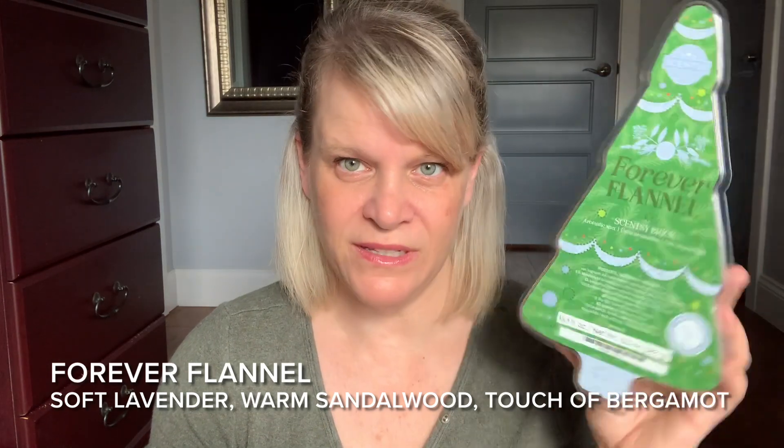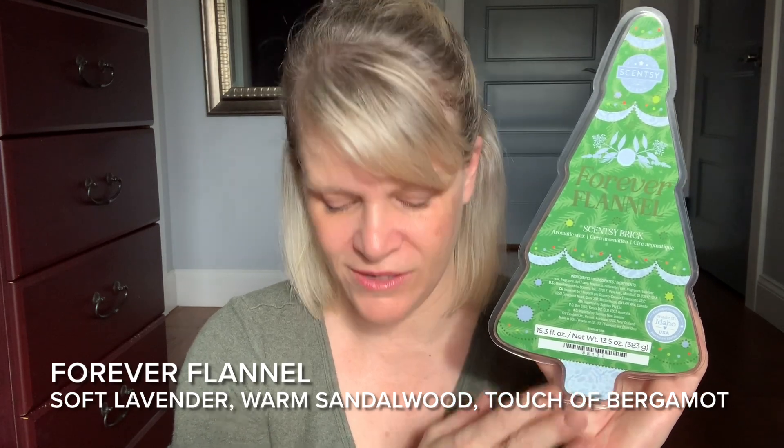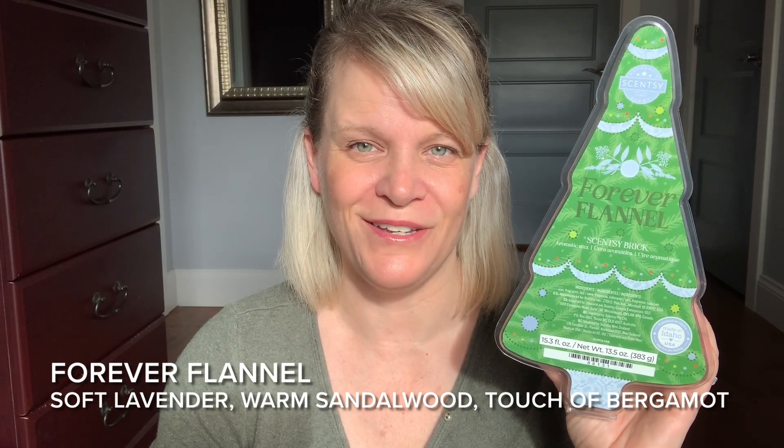One thing I will say is this does not read necessarily as holiday to me — it reads something you could warm year-round, which is an incredible value and a bonus because bricks give you more value for your money, even though this is smaller than our traditional bricks. Still a great value and a great deal. Will I be repurchasing Forever Flannel? I'm unsure — I think no, just because of the performance, but I did really really like it. It's a really nice scent, just a little too light.